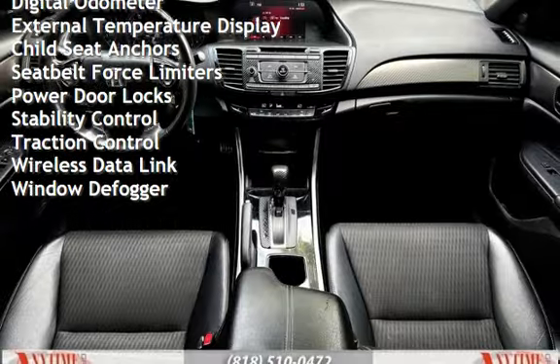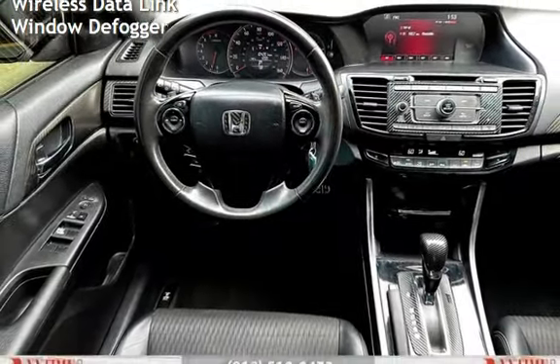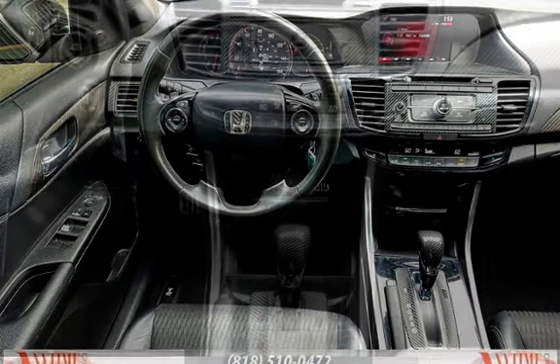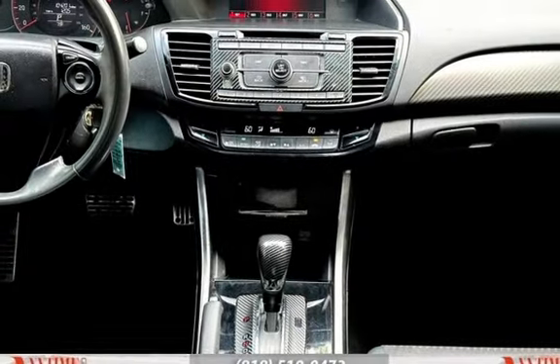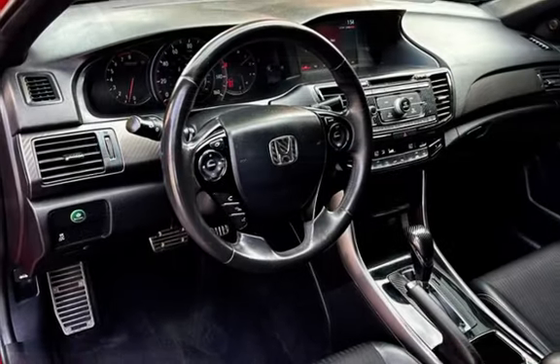Additional features include power windows, digital odometer, external temperature display, child seat anchors, seat belt force limiters, power door locks, stability control, traction control, wireless data link, and window defogger.